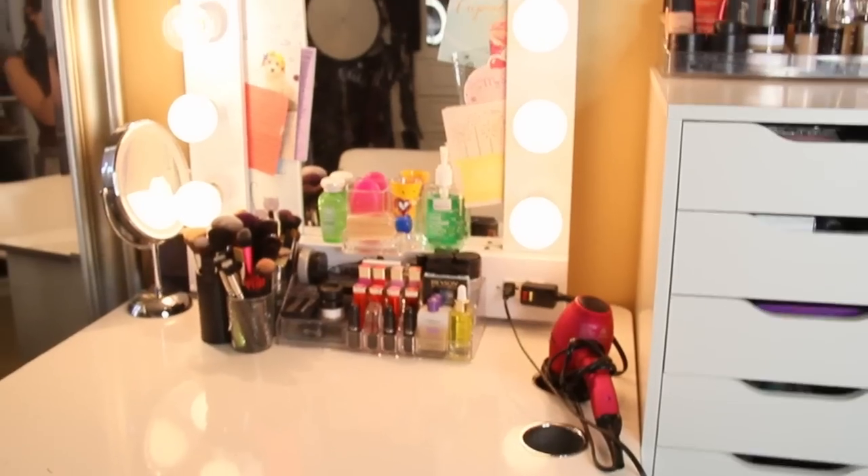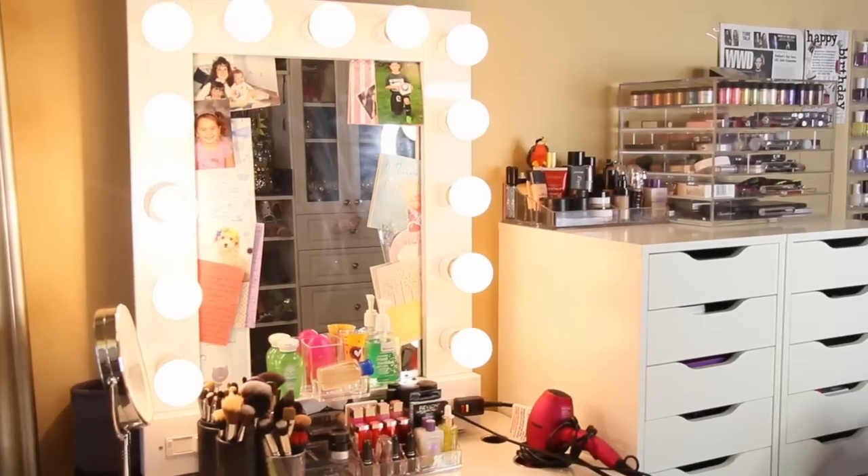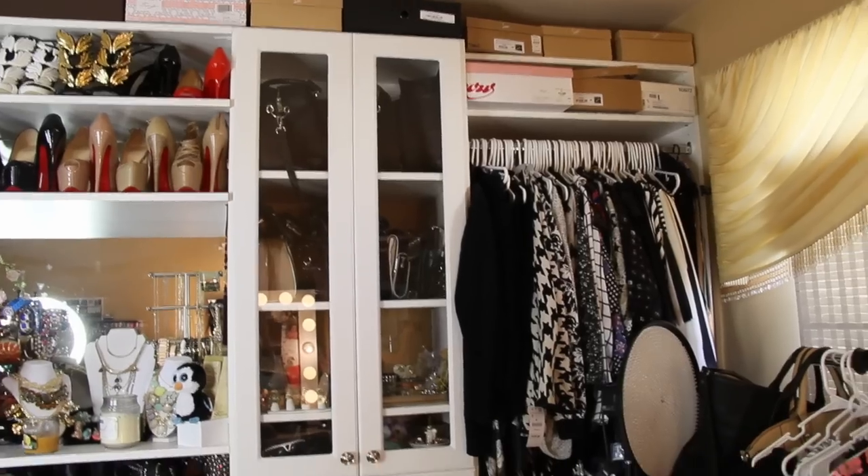My amazing vanity is from Vanity Girl Hollywood. I've had it about three years now, and I've been so amazingly pleased with it. I've seen so many people purchasing it and everyone seems to love it. So for anyone in search of a great vanity, I highly recommend Vanity Girl Hollywood.